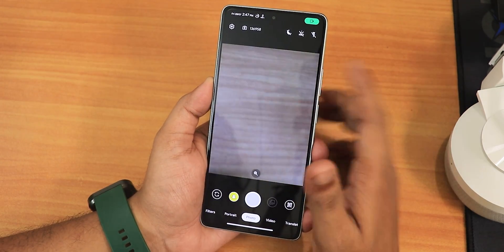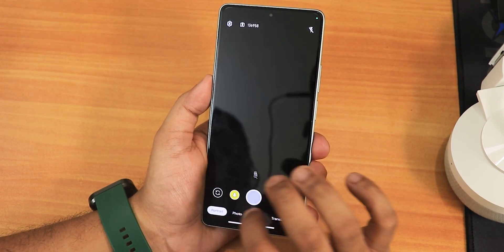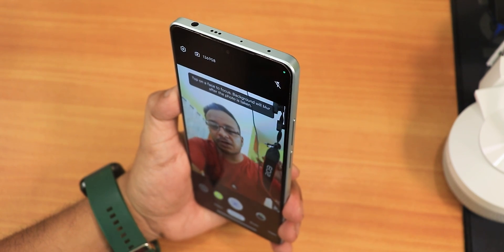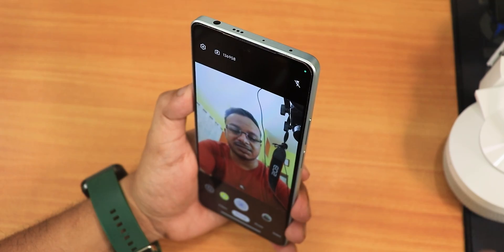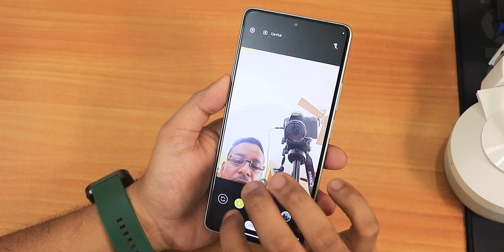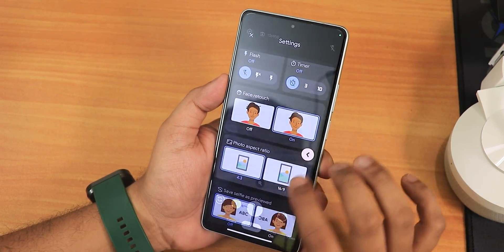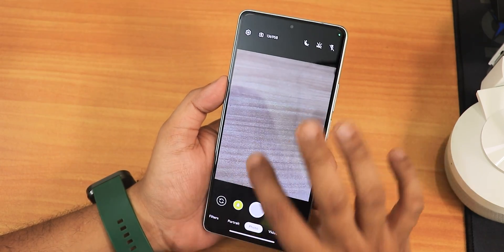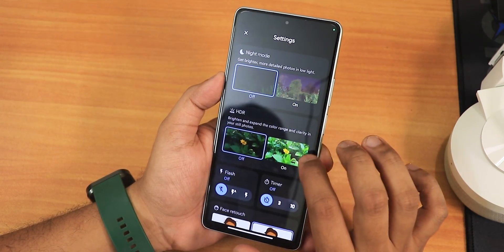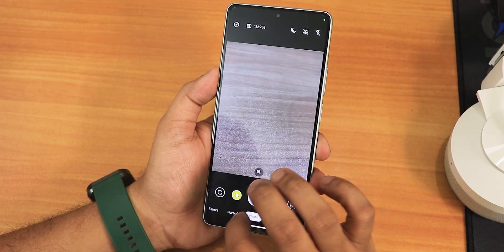For the stock camera, you get a GCam Go-style camera with video option, portrait mode, and filters. The front camera is working fine and well exposed — good for selfies with a face retouch option. The rear camera has timer, grid type, save location, and HDR and night mode options. However, it won't give you a MIUI camera experience — it is nowhere close to MIUI camera optimization.